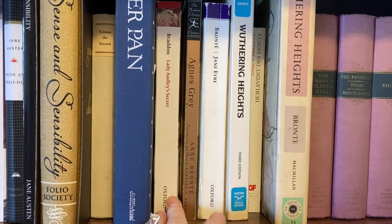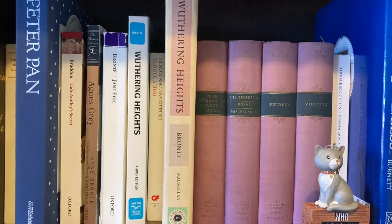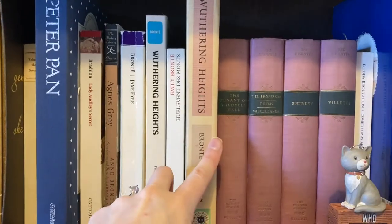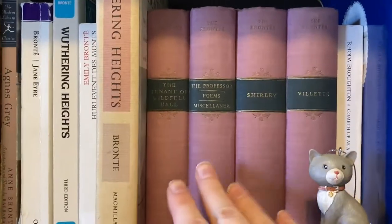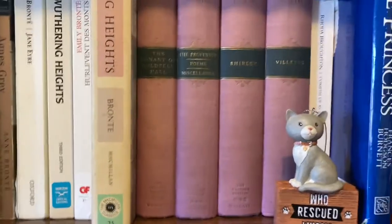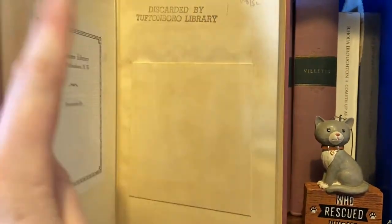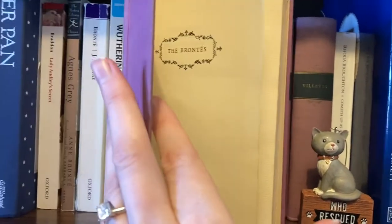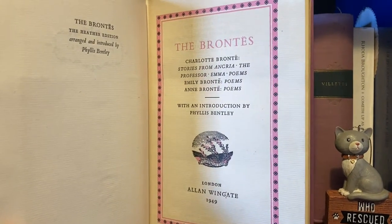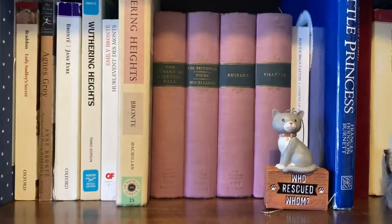We've got Lady Audley's Secret by Mary Elizabeth Braddon — excellent book. And then we have my Bronte collection, or the majority of it: Agnes Gray, Jane Eyre, three of my copies of Wuthering Heights — the Norton, the French, and the Illustrated — plus The Tenant of Wildfell Hall, The Professor along with Poems and Miscellania, Shirley, and Villette. I bought these at a garage sale. They used to be library books, published in 1949, the Heather Edition arranged and introduced by Phyllis Bentley. These are the editions I first read all four of those books in.